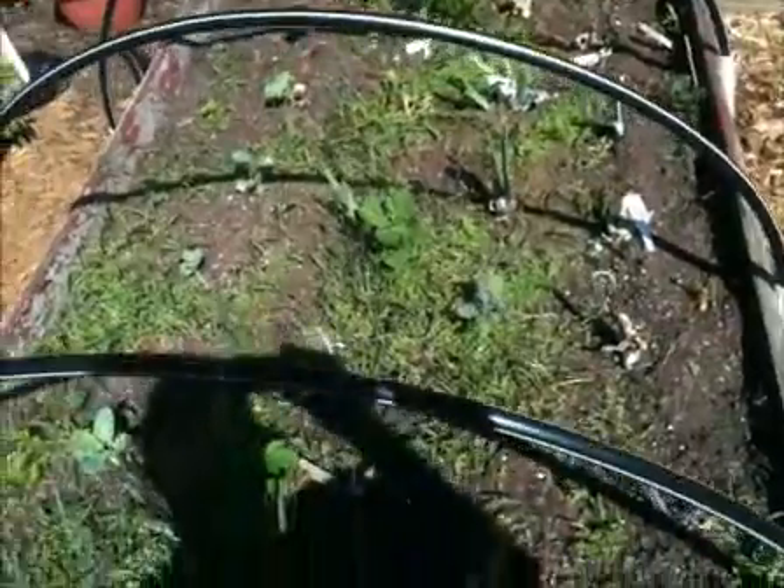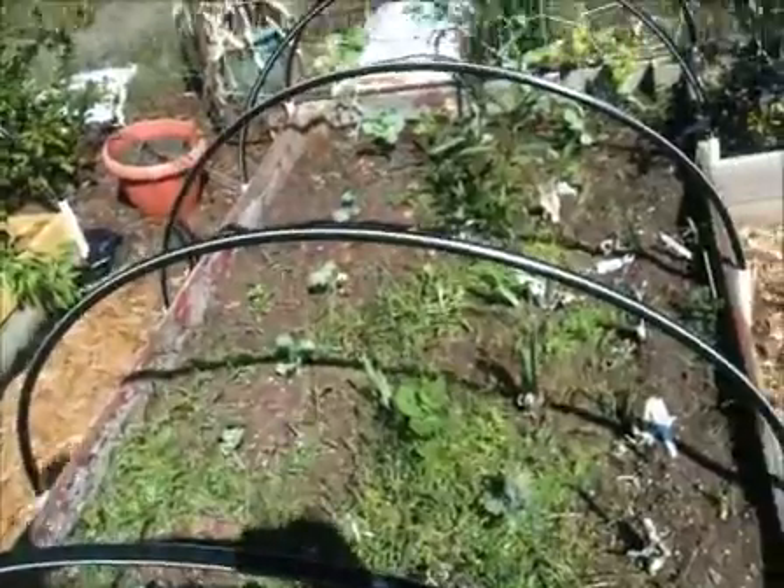In here we've got some broccoli coming up for the fall, and a bunch of irises — all these Siberian irises. This is a good place to winter them over, so we'll see what color they are. We got a pretty good deal on them.